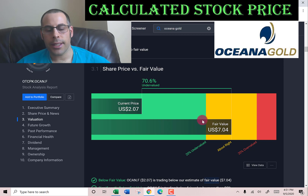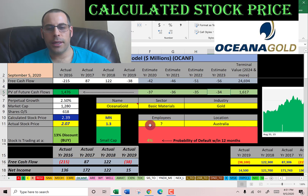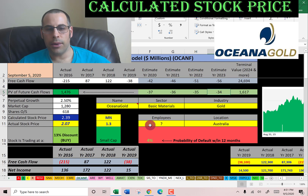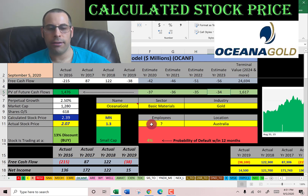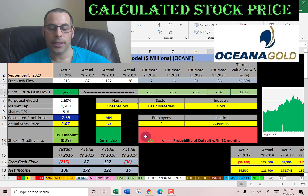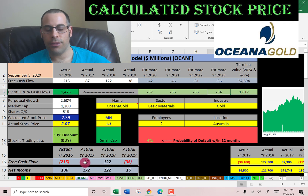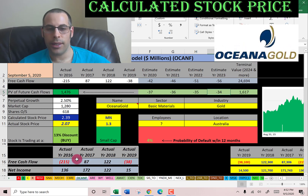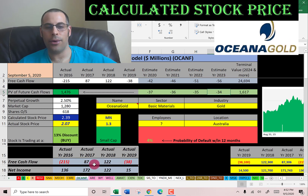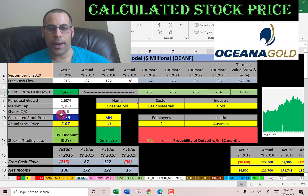Simply Wall Street has them at $7.04, saying the stock is really undervalued. It was difficult to value this company because all my traditional DCF models calculated a price of zero or negative. So I had to use my alternative model, which looks at free cash flow growth for the past three years and extrapolates that out 30 years, arriving at a value of $2.39.